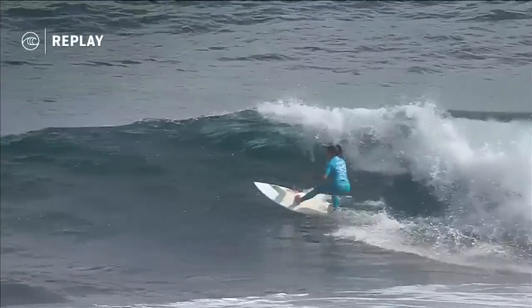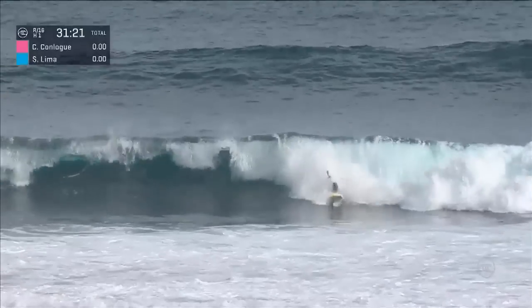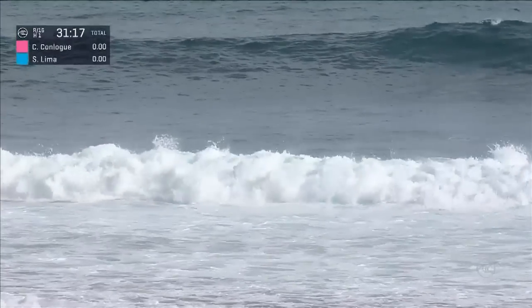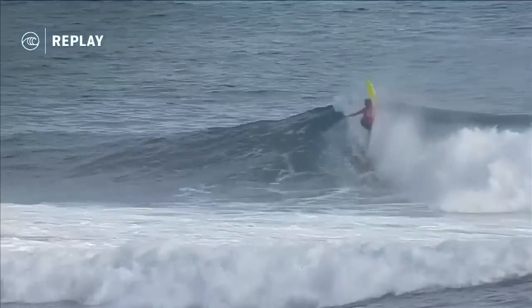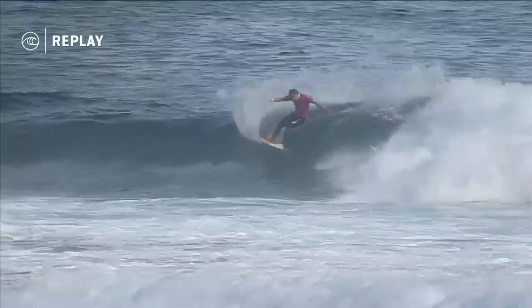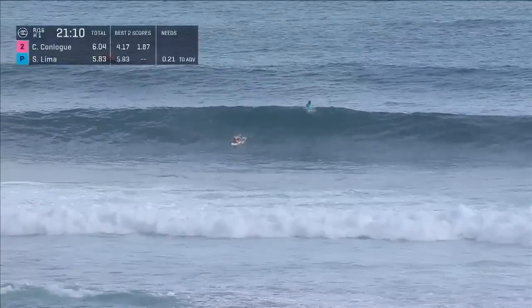Just waiting for that wave to produce those sections and put a little energy into the finish. Conlogue's layback misreads that first section and falls awkwardly on her board. A longer board is going to give you a lot more stability, but it's going to hinder your high-performance surfing. And Courtney hooking into this turn here — a couple of nice maneuvers, getting herself going out here in the West.